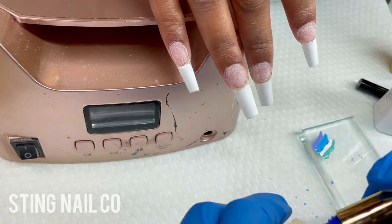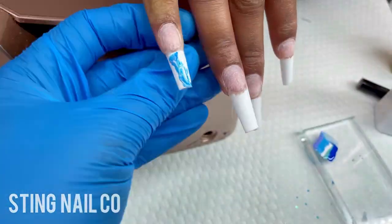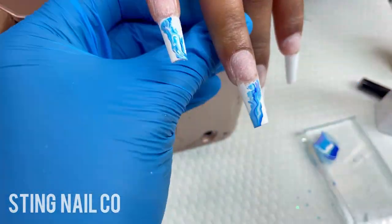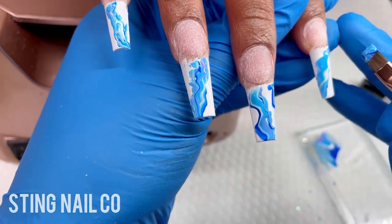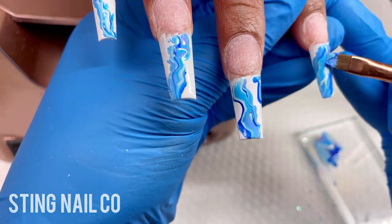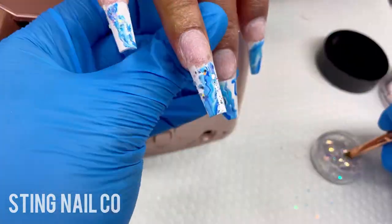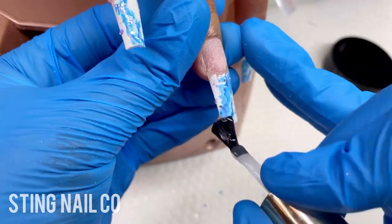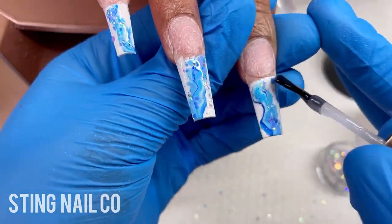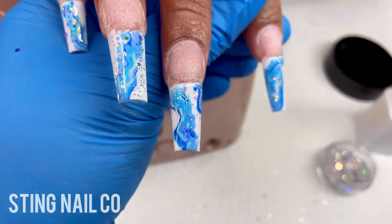I wanted to do something really cute but still flat on the nail, because when it comes to birthdays I'm always thinking like crystals — but I had to get outside the box. So I went in with a base of gel paint directly on the nail tips and cured that. Now I'm using four different colors to create a marble look across the nail, then cured that. Now I'm applying some glitter directly on top of the sticky layer, then I apply top coat over all of that just to seal everything in, and then I'm going to cure that.